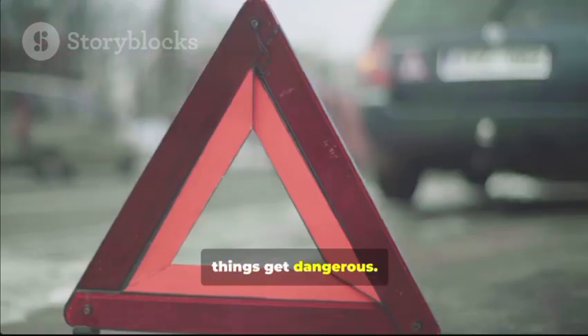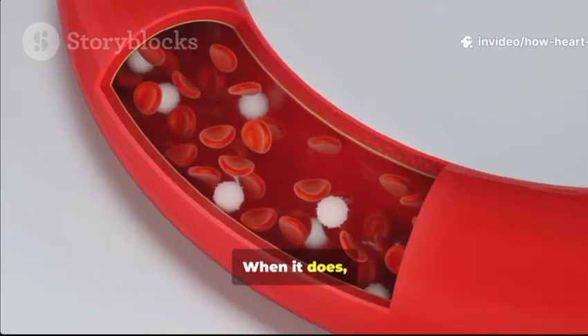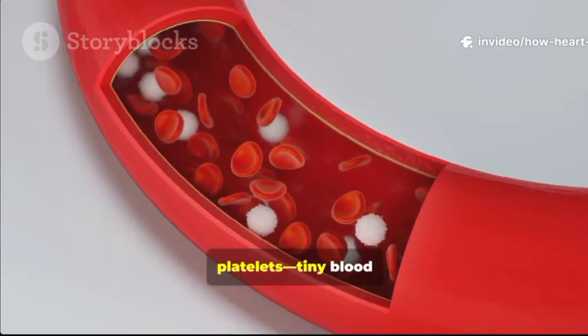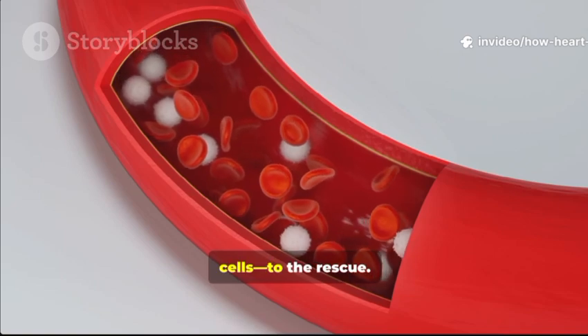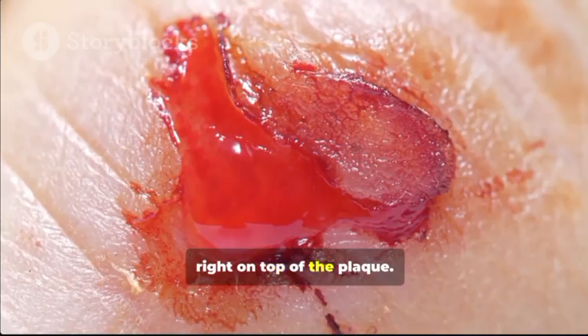But here's where things get dangerous. Sometimes that plaque cracks or bursts open. When it does, your body tries to fix it, sending platelets — tiny blood cells — to the rescue. But instead of helping, they clump up and form a blood clot right on top of the plaque.